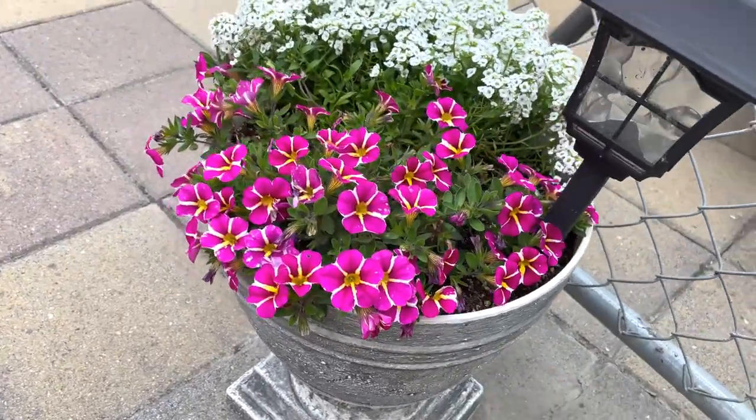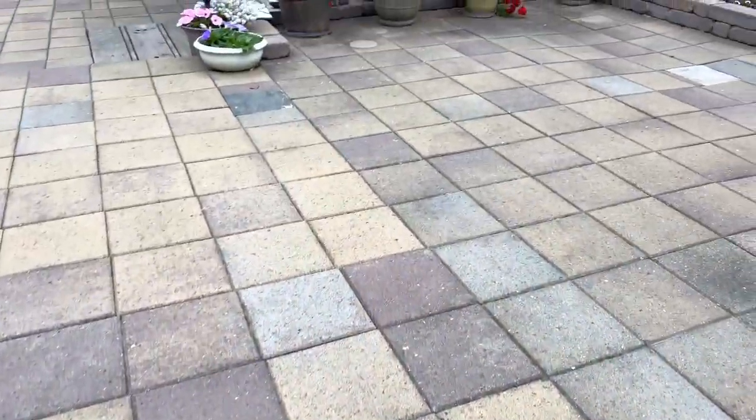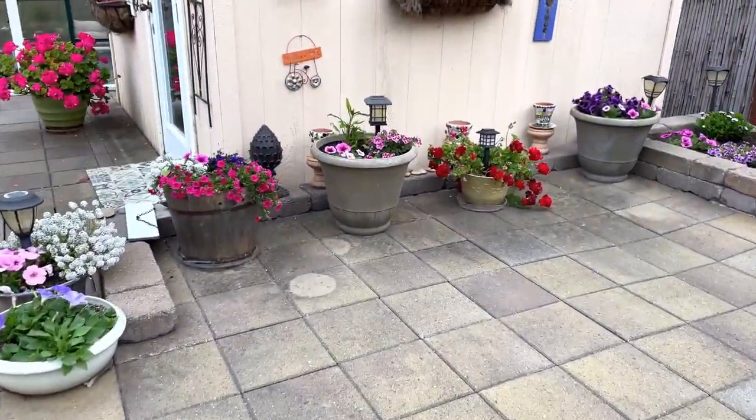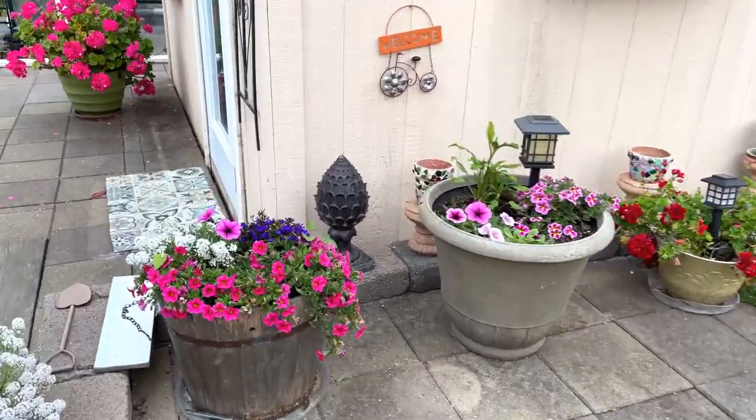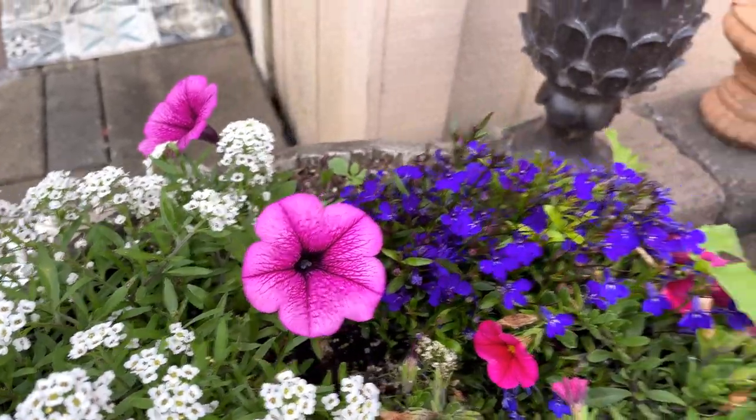Here's a combination of million bells and alyssum, and I'm going to show you this corner over here. Some more million bells, and here's one of the petunias that we grew from seed.